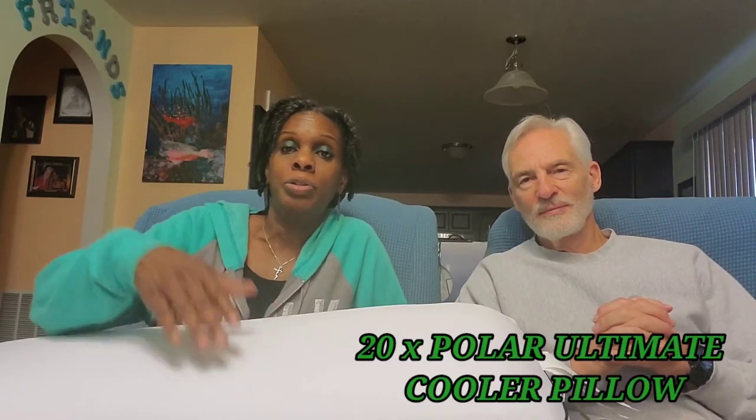Thank you for stopping by and sharing this quick moment with us. It's going to be a quick video — we were just about to take this pillow back and decided to go ahead and do a quick review for those who may be interested in purchasing this same pillow. This pillow is the Polar Nights Ultimate 20 Times Cooler pillow.